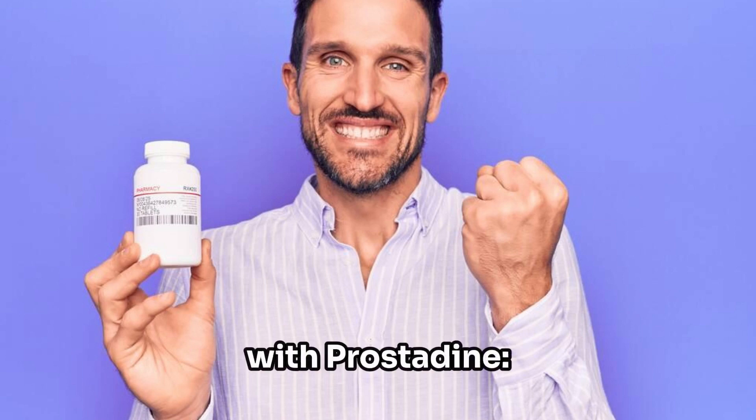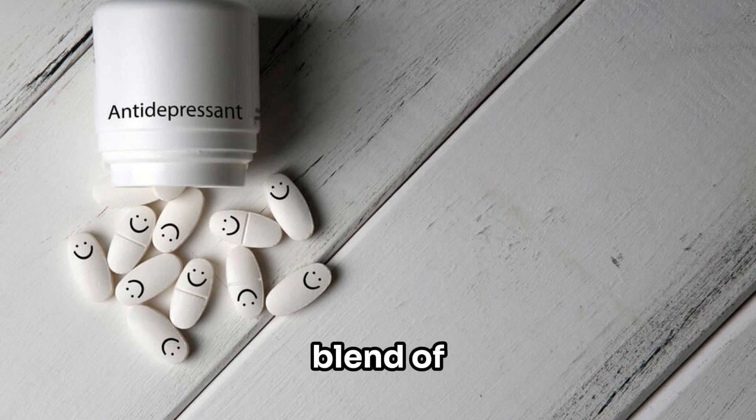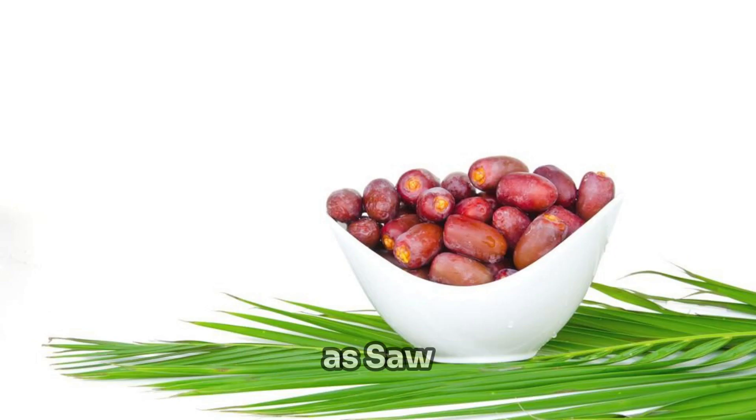Elevate your prostate health with Prostatin. Optimal prostate function: Prostatin is formulated with a powerful blend of natural ingredients known for their ability to support prostate health. Ingredients such as saw palmetto extract, beta-sitosterol, and pygeum africanum bark extract help reduce inflammation, improve urinary flow, and support healthy prostate size and function.